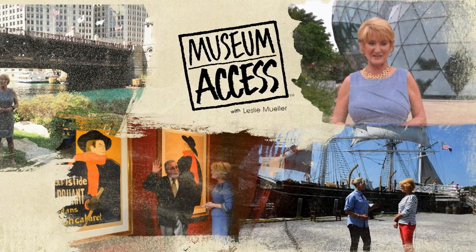Hi, I'm Leslie Mueller. Welcome to Museum Access, the show that takes you to America's top museums to talk to the experts. Then we go behind the scenes to learn even more.